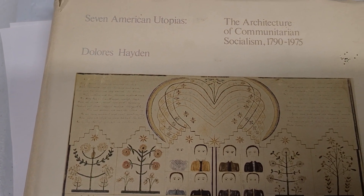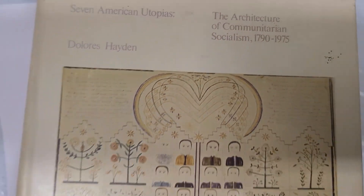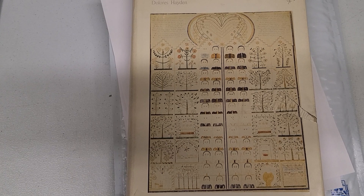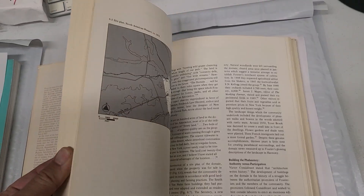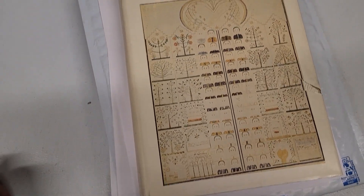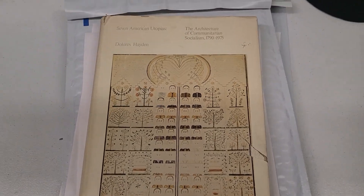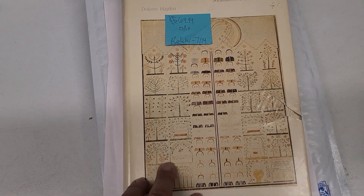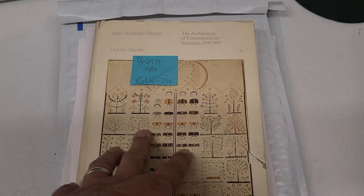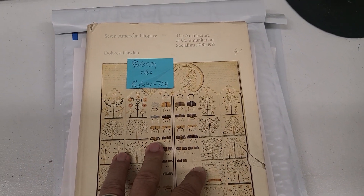Seven American Utopias by Dolores Hayden — The Architecture of Communitarian Socialism, very specific, covering 1790 to 1975. This one took some time to sell. I sold it for $41.99 with free shipping — I don't do free shipping anymore; this was an older listing from a few years ago. This book came from a retired professor at a local college who found my store and donated a bunch of books. I've sold the majority of what he donated, with some still left to go. A lot of them were long tails, and I also sold some on Amazon. This was on eBay, and I think I made around $30 after shipping and eBay costs.